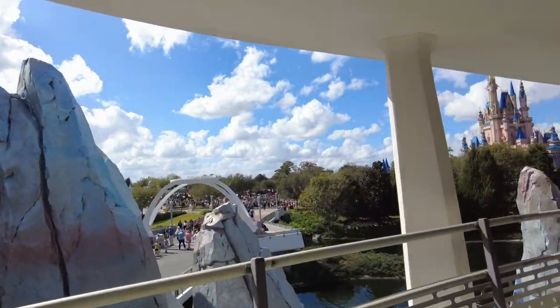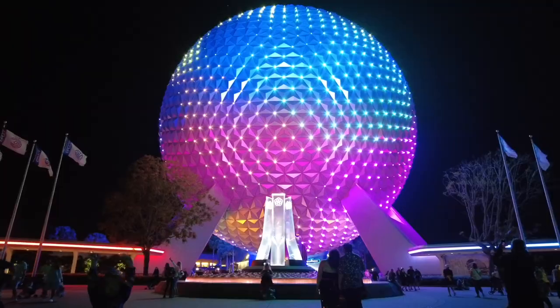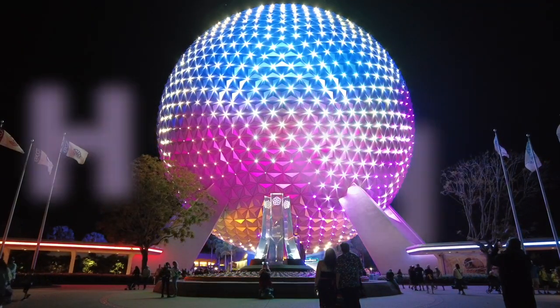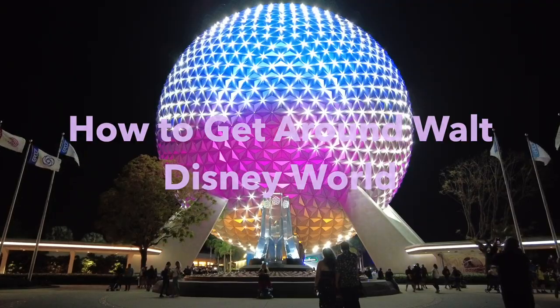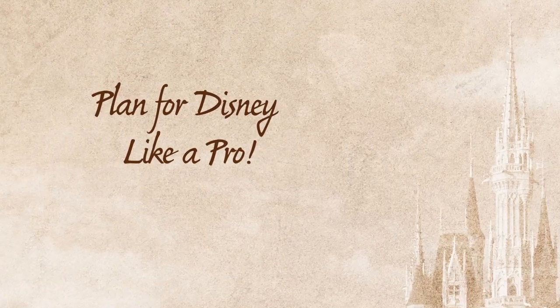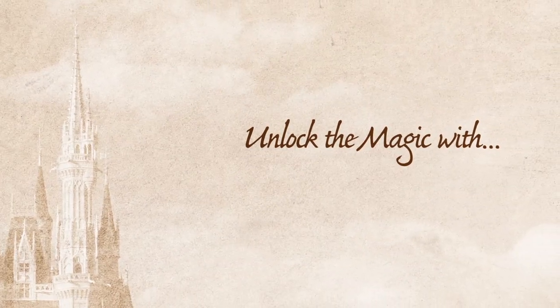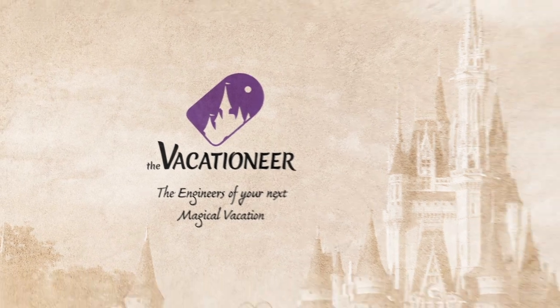If you're heading to Walt Disney World soon and want to know how to get around, you've come to the right place. Hi everybody, Vacationeer Kiki here, and today we're going to be talking about those insider tips and tricks for getting around Walt Disney World that you might not have thought about. If you're looking for free help to plan your next Disney vacation, reach out to us at vacationeer.com/YouTube.